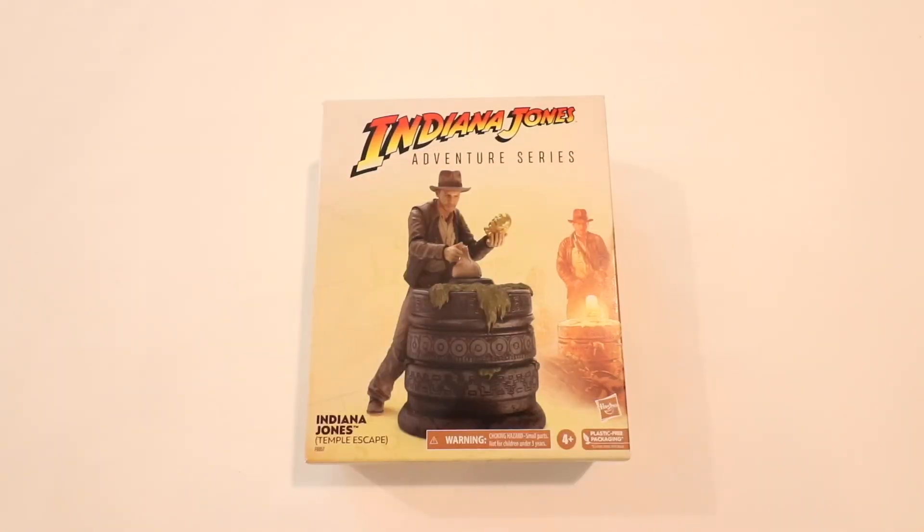If you see Indiana Jones referenced anywhere, usually this is the scene that comes up first and foremost. It is one of the greatest scenes in cinema history — at least to me. Maybe I'm a little biased, but it is the scene that captures the audience at the beginning of the movie and is just exhilarating. It instantly gets you hooked into the movie. So this is probably one of the most anticipated figures and sets I've been waiting for from Hasbro.